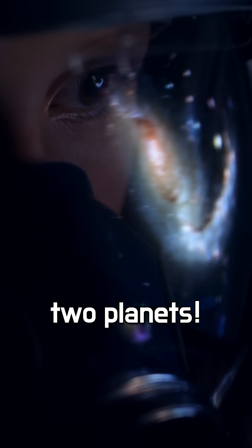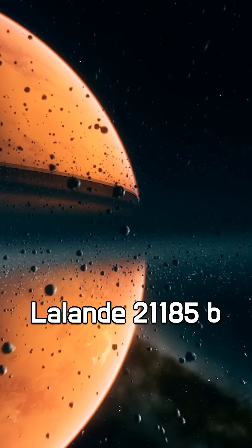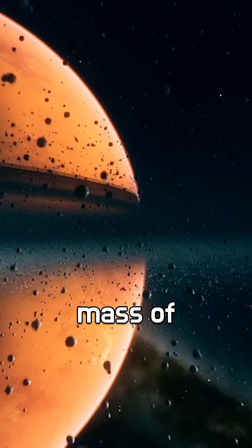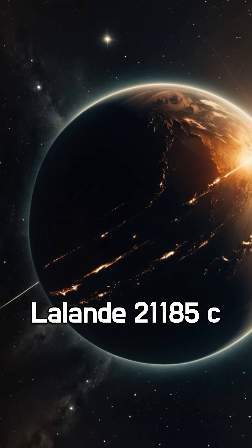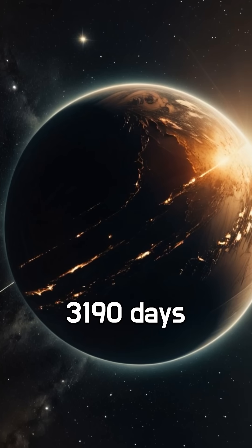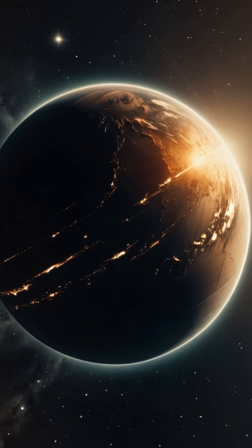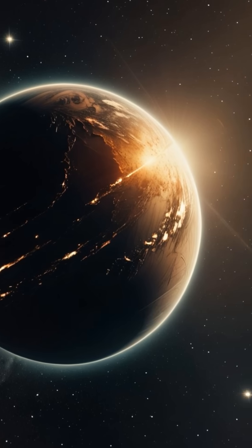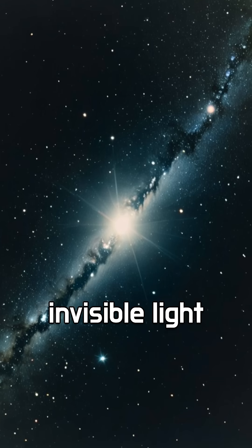And it has two planets. Lalande 21185 b orbits every 13 days and has a minimum mass of about 3 Earths. Lalande 21185 c takes 3,190 days to orbit, at a distance of about 3.1 astronomical units from the star. A nearby star with invisible light and a hidden identity.